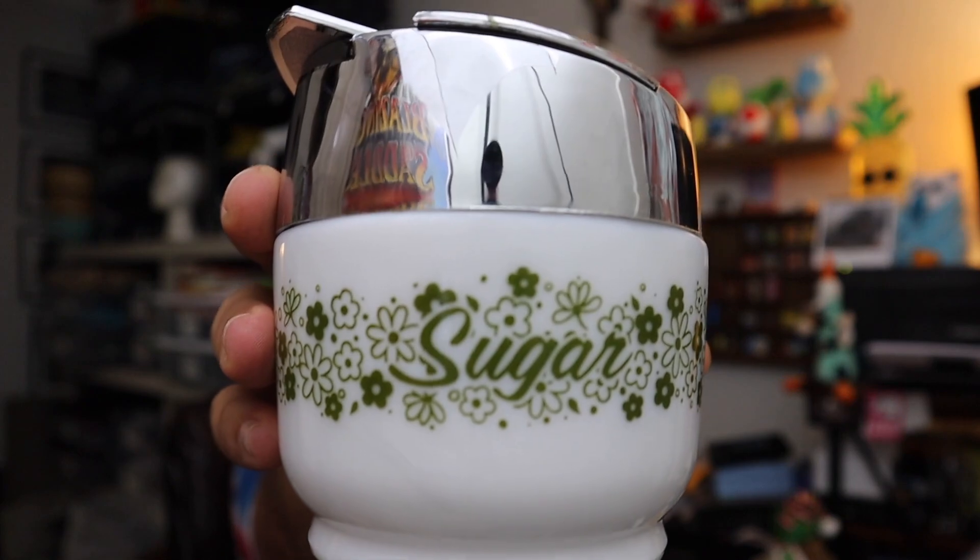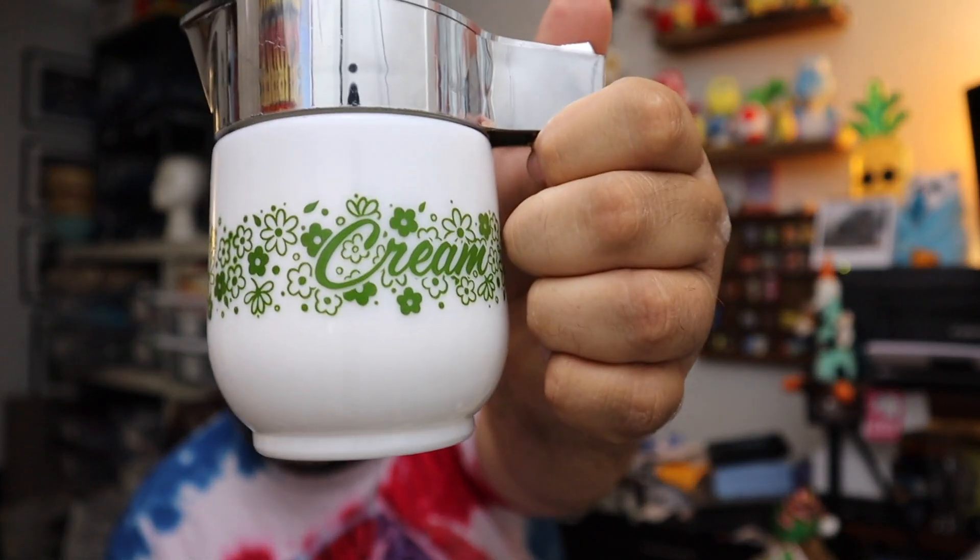Sold a set — we're not sure if these are Corningware or Pyrex. There's a little sugar bowl with a lid on it, and then we've got a creamer with also a little lid on it. $19.60 for the pair plus shipping.